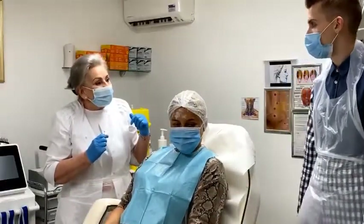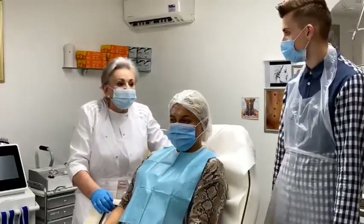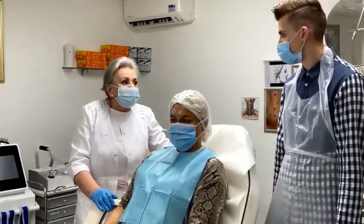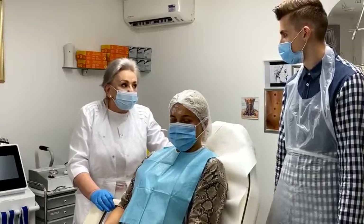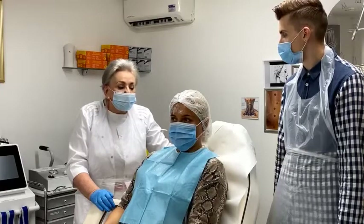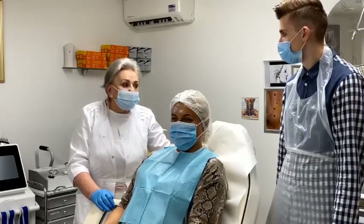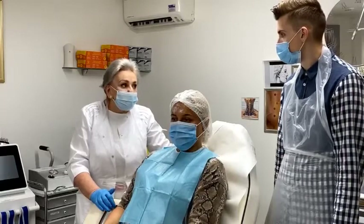How long do the results take? The results can take two to three weeks, maybe going up to four weeks. What we recommend is that you have four treatments three to four weeks apart and then six-monthly top-ups.